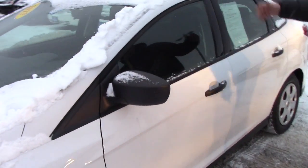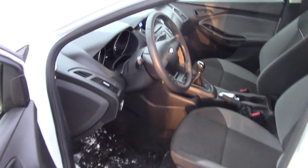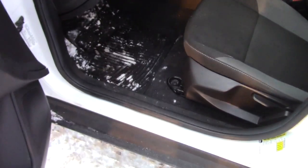The paint is in overall great condition. No blemishes that I can see whatsoever. It has all-weather floor mats in it, which is nice.